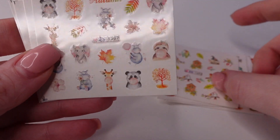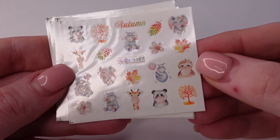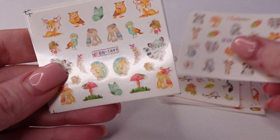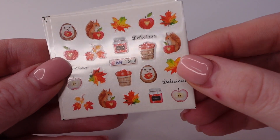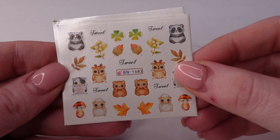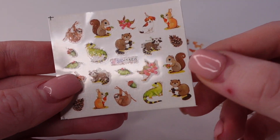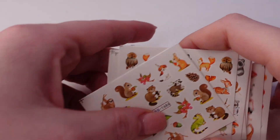Birds and birdhouses. I don't know what elephants and hippos have to do with fall, but okay. Ooh, I really like that one. That's super cute. It's kind of like a fall and zoo animal pack, I'm not sure.